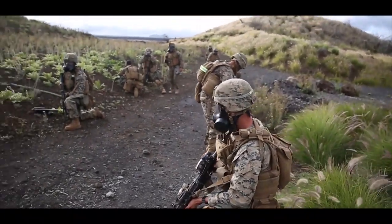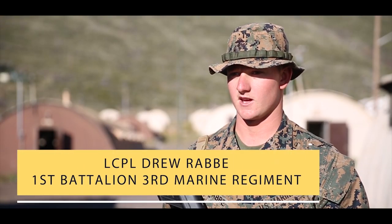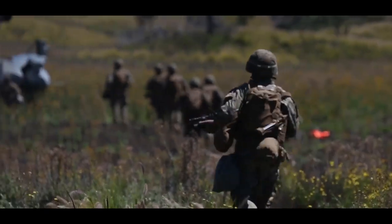Training makes us more combat ready. We're always doing live ranges out here with Bougainville 2, and the Marines get more training behind the gun, and as team leaders they get more training as team leaders and in other billets. This is an important exercise to build camaraderie and teamwork within the platoon.